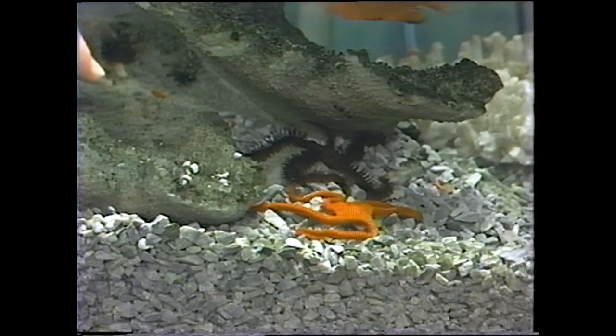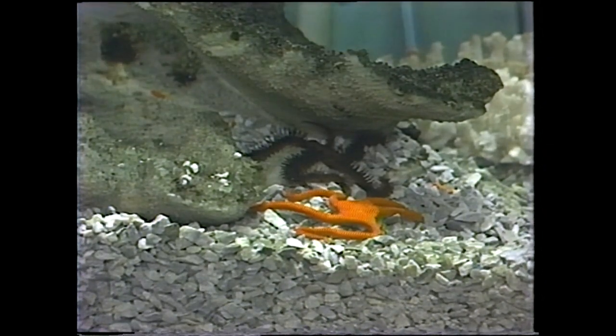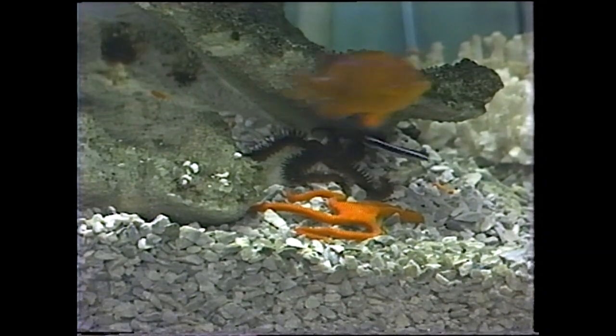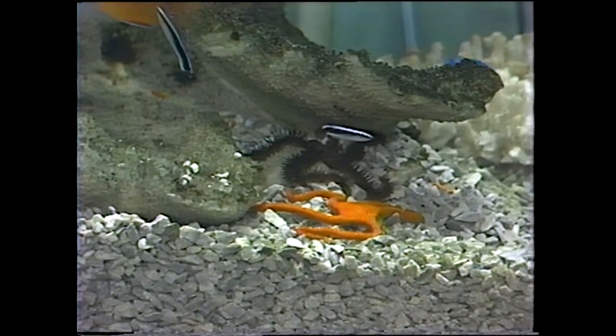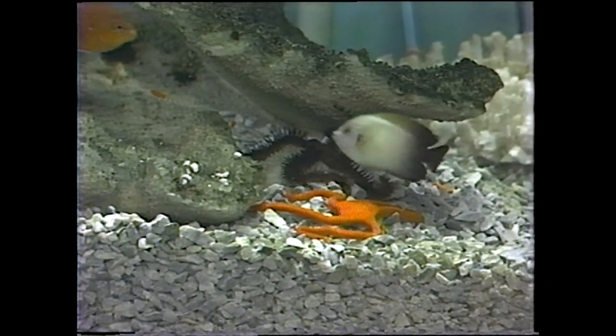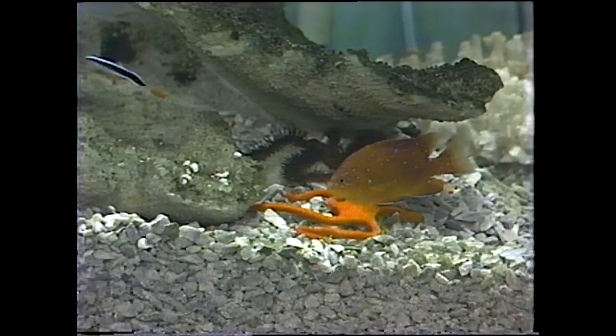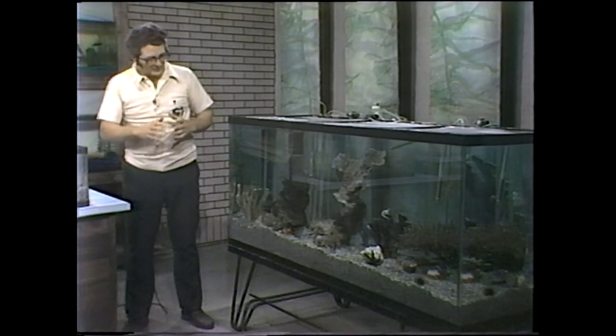Huddled right together here are two types of brittle star. The orange one in the foreground is a serpent star, and even that front tentacle is broken off a little bit. These starfish have amazing powers of regeneration — in no time at all, assuming he's being fed right and water quality is right, he will grow back that part of the arm, or even the whole arm if it is broken off. Notice the shape of the body — these are five-sided, a pentagonal arrangement with five arms. We talked about the anemone being six-sided, in the hexachoralia group — these starfish are five-sided.